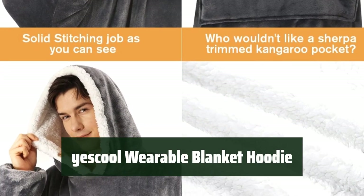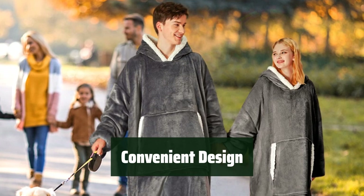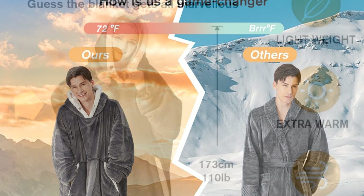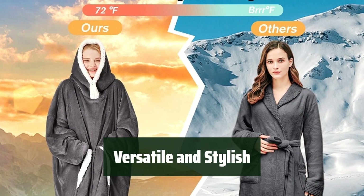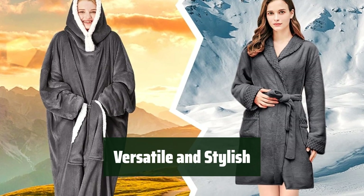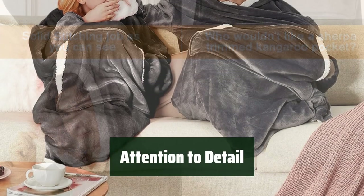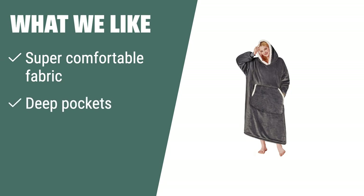Number 3. Stay warm and cozy in this oversized wearable blanket hoodie. It's super soft and perfect for cold weather. With a hood, pockets, and long sleeves, this one-size-fits-all blanket hoodie is perfect for outdoor activities or just lounging at home. It washes well and stays soft, so you can enjoy its comfort over and over again. Whether you're watching TV, taking a break, or walking the dog, this hoodie is the perfect companion. It features strong seams, a front large hexagonal pocket, and sleeves with ribbed cuffs. The super comfortable fabric and deep pockets offer convenience and warmth for both adults and children.